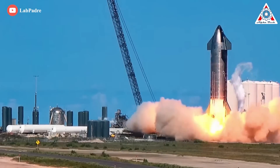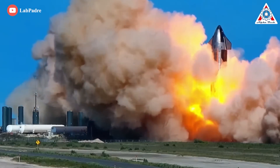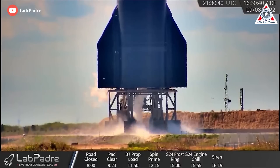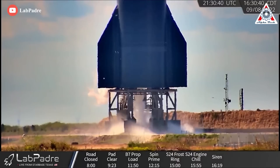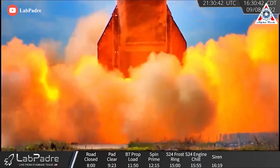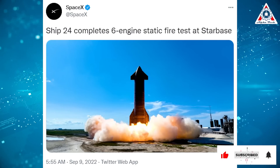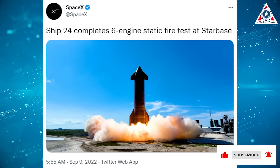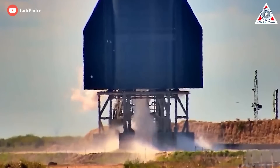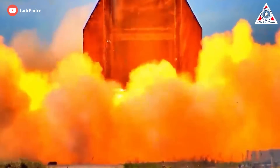SpaceX fired up the engines of its space-bound Starship prototype Thursday afternoon, September 8th, in a dramatic test that also set some of the surrounding landscape ablaze. All six of the Raptor engines on SpaceX's Ship 24 vehicle blazed briefly Thursday at 5:30 PM EDT at Starbase, the company's South Texas facility. This appears to be a successful test. SpaceX announced Ship 24 completed its six-engine static fire test at Starbase, marking another step toward launch for Ship 24, which is slated to conduct the Starship program's first-ever orbital test flight in the coming months.